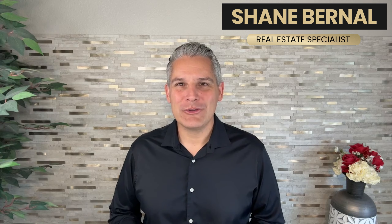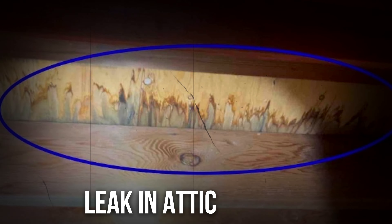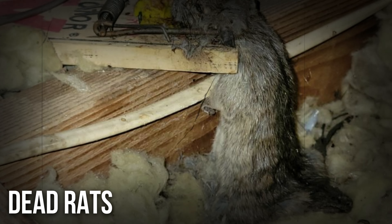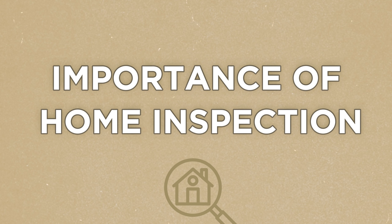Here are just a couple of reasons why you should always have a professional home inspection done. Those are real photos taken by my awesome home inspector Matthew at some of our recent inspections. Throughout the video we're going to show you some more photos and talk about why it's important to always have a professional home inspection done when buying or selling a home.